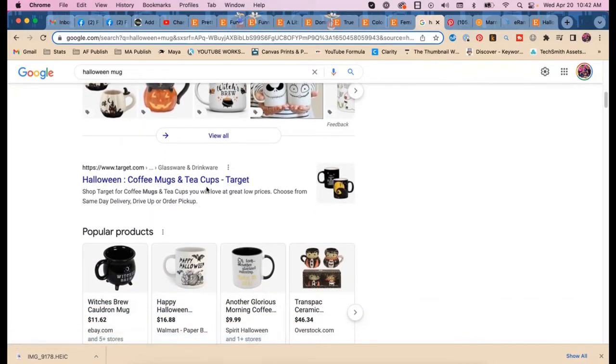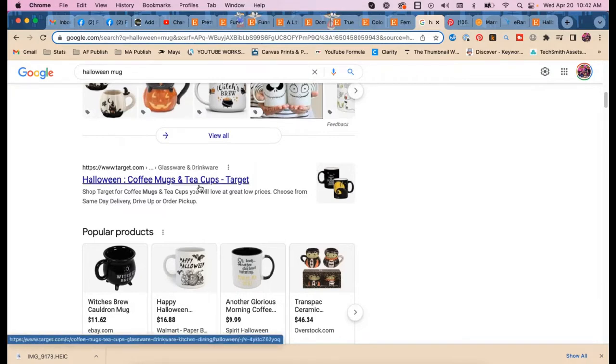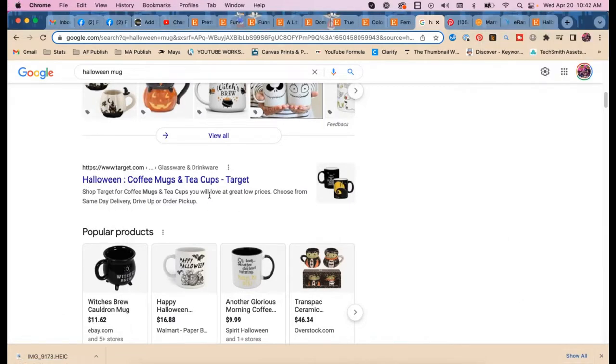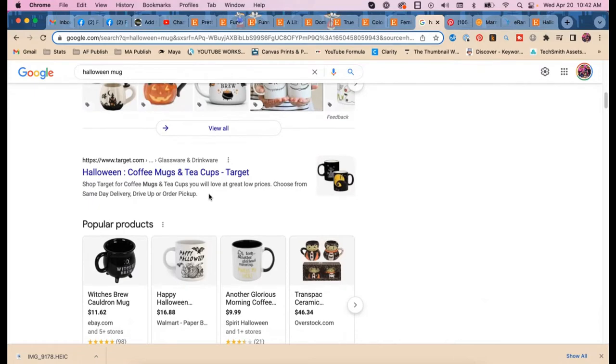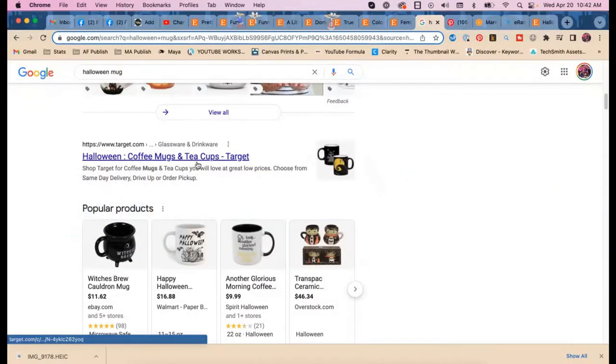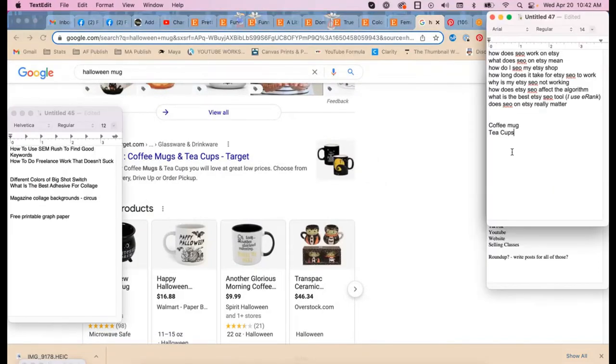I see 'coffee mugs and tea cups' in the results. Maybe it should be listed as both a coffee mug and a tea cup. I like to pull that over and note 'coffee mug' and 'tea cups' as keyword options. We've been at it for thirty seconds and we've already found some useful ideas.